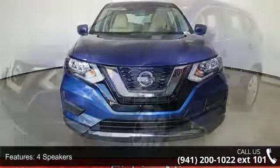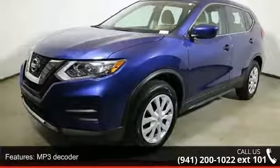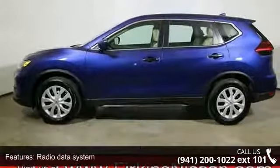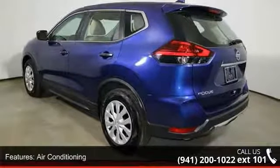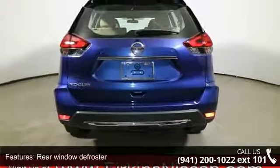Enjoy these notable features: 4 speakers, MP3 decoder, radio data system, air conditioning, rear window defroster, power steering, power windows, remote keyless entry, steering wheel mounted audio controls, and 4-wheel independent suspension.